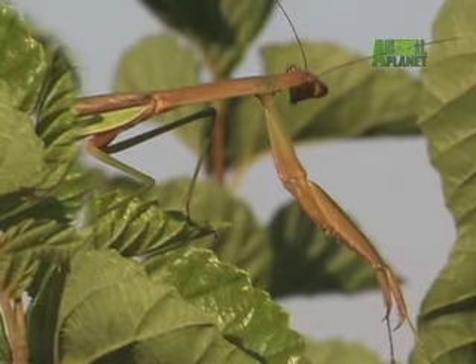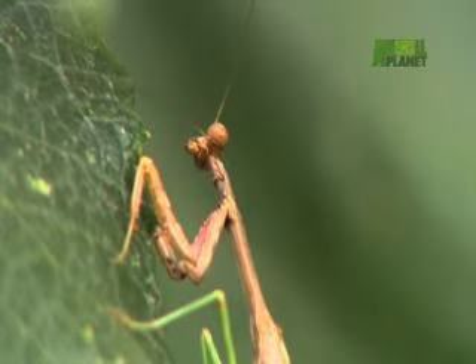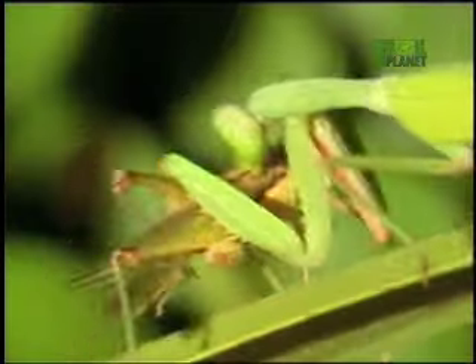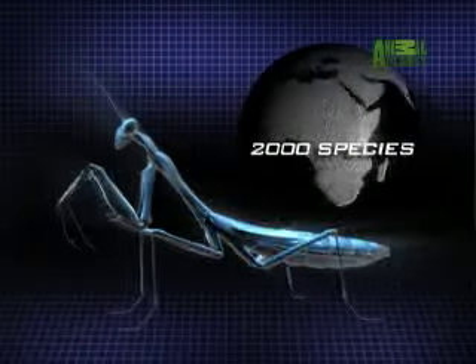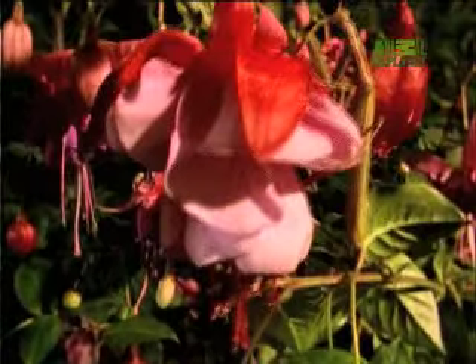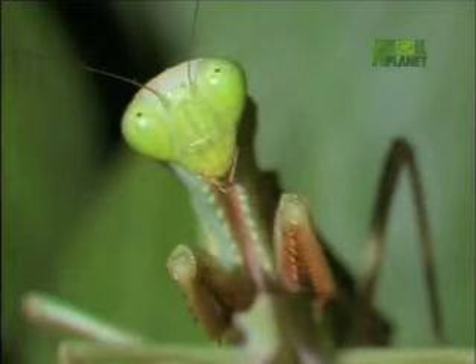With front legs folded as if in prayer, the praying mantis is a master of deception. Beneath this seemingly benign exterior lies an ambush predator of blinding speed. Nearly 2,000 species of praying mantises are found around the world, each one an insatiable carnivore, each one capable of killing prey up to three times its size.